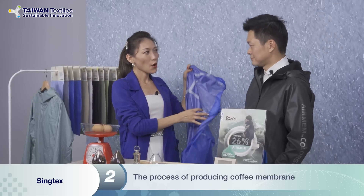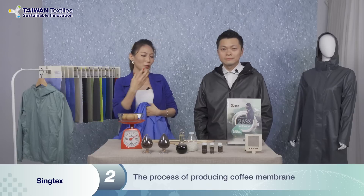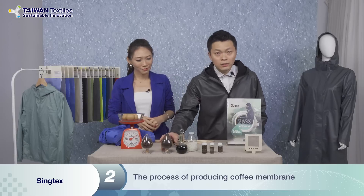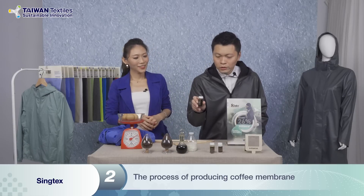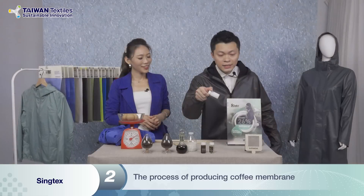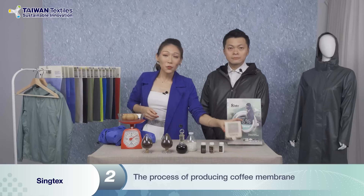Which layer is the functional layer? The middle layer. And it's made of coffee oil. We recycle coffee ground waste from coffee shops — that's the one — and go through our process to extrude the coffee oil. We can modify the coffee oil to produce a polyol, then make polyurethane, and then form it into a membrane.